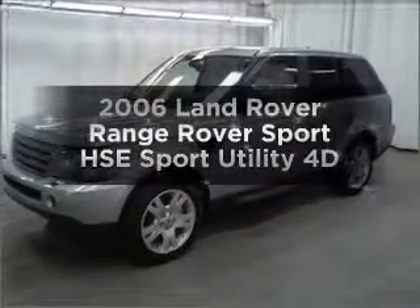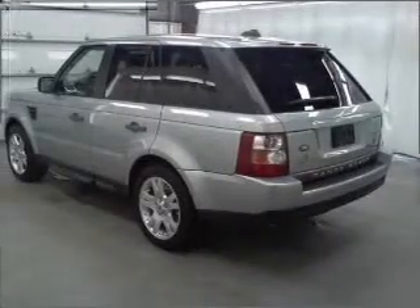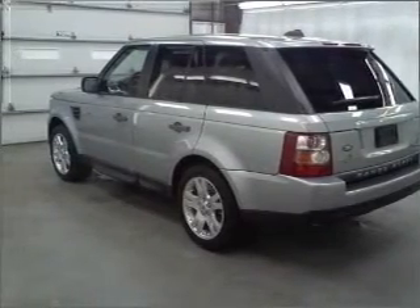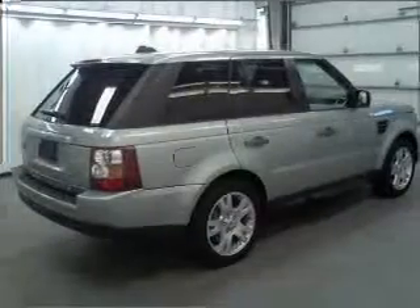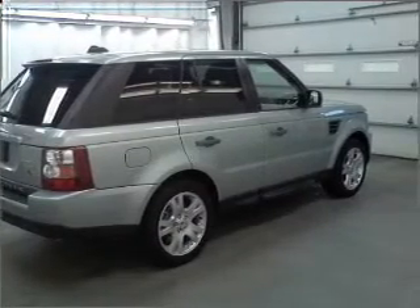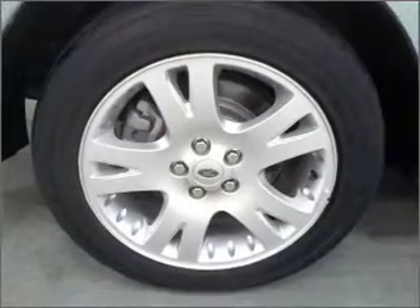Presenting the 2006 Land Rover Range Rover Sport. Find everything you want in a ride under one roof with this vehicle. With a reliable engine connected to a smooth shifting automatic transmission, navigation included to help you get to your destination with ease, premium wheels lend a distinctive appearance, and the anti-lock braking system will help deliver you safely to your destination. Let the outside in with a built-in sunroof.